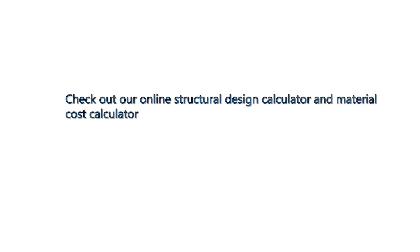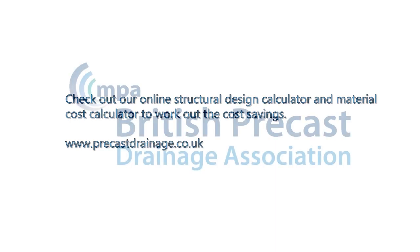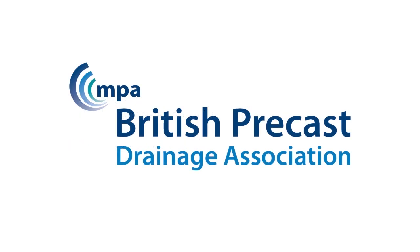Check out our online structural design calculator and material cost calculator to work out the cost savings. To get to know more, visit www.precastdrainage.co.uk